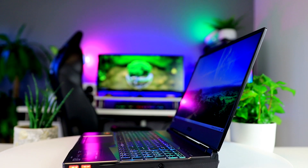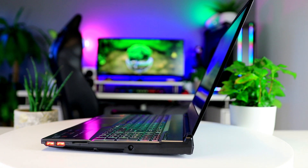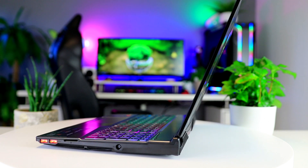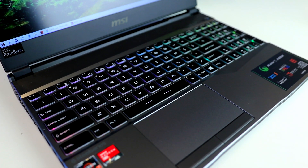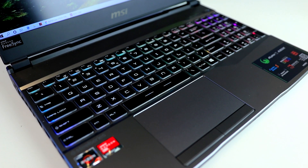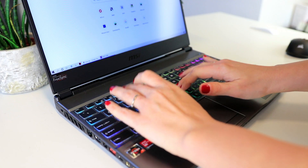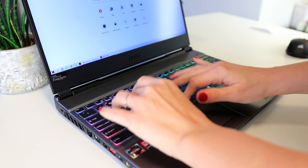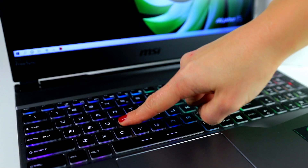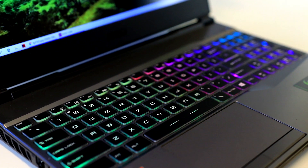On the inside the Alpha 15 is mostly plastic but it actually feels sturdy and much better than the Asus FX 505 for example. The matte finish does make it look a bit old school but I personally don't think that's a bad thing — it doesn't scream gaming in your face. Because it's quite sturdy, the keyboard experience is actually pretty good. Key travel is a bit short but the tactile feel is completely fine and the SteelSeries RGB lighting is very nice too.